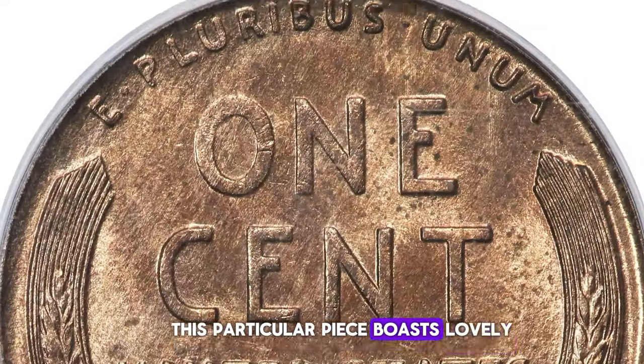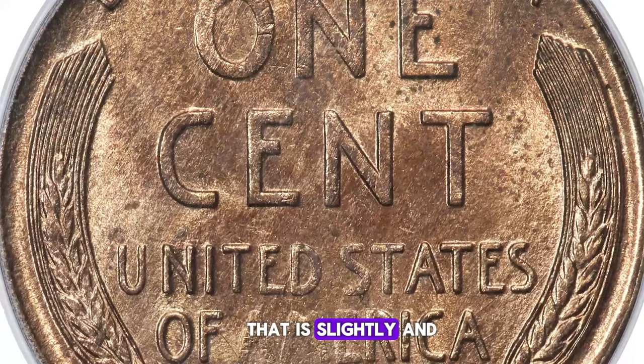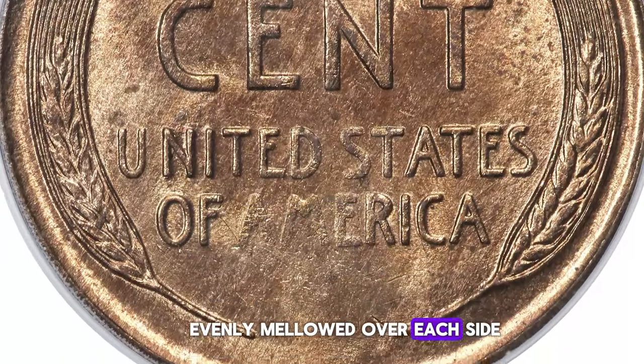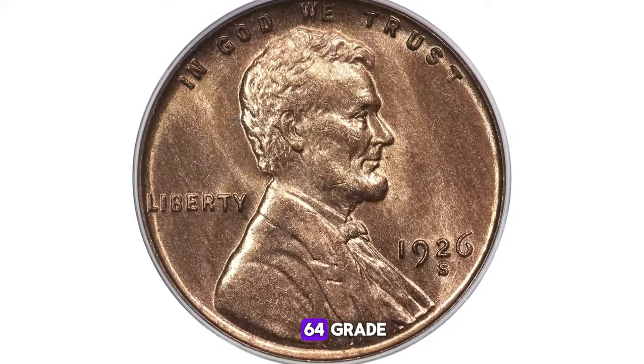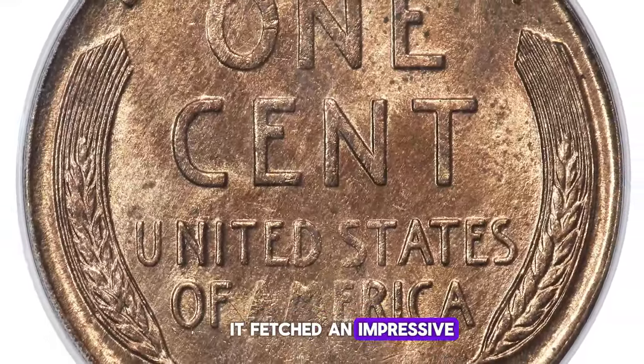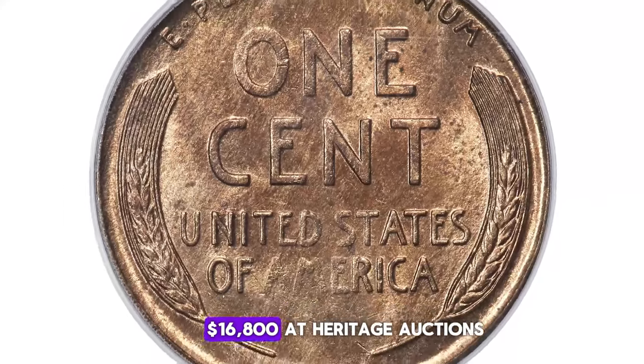This particular piece boasts lovely, even red luster that is slightly and evenly mellowed over each side. A few specks on the reverse and an abrasion on Lincoln's beard account for the MS64 grade. It fetched an impressive $16,800 at Heritage Auctions.